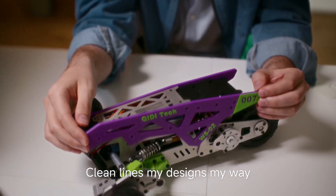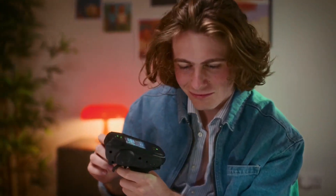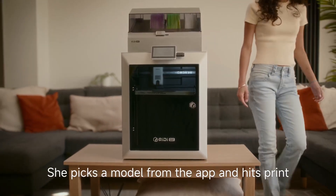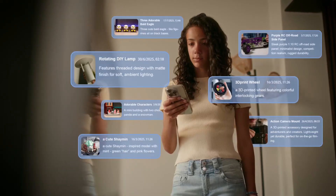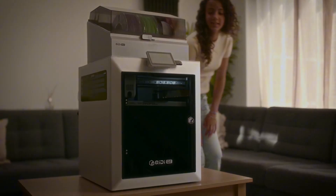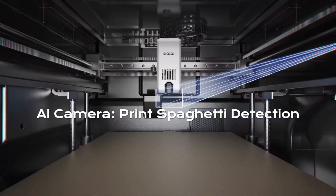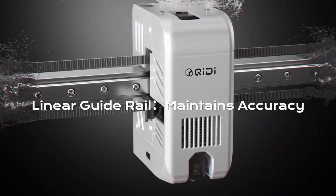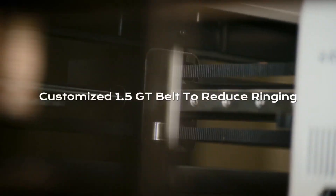What distinguishes the Q2 is its exceptional versatility across different filament types and printing scenarios. The dual-gear direct drive extruder handles flexible materials with confidence that many competitors can't match, opening creative possibilities beyond standard rigid plastics. Print speeds balance efficiency with quality, never sacrificing dimensional accuracy for the sake of faster completion times. The touchscreen interface responds intuitively, displaying real-time information that keeps you informed without requiring constant monitoring.